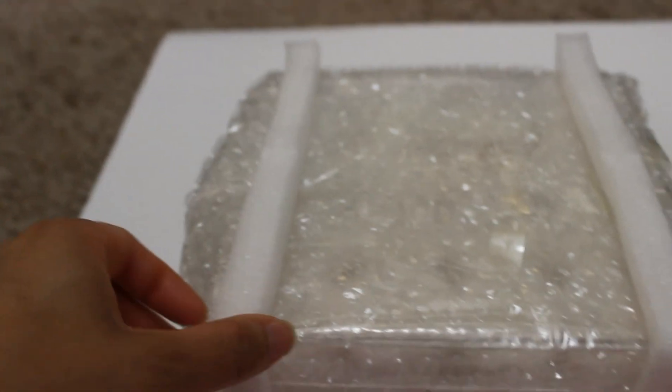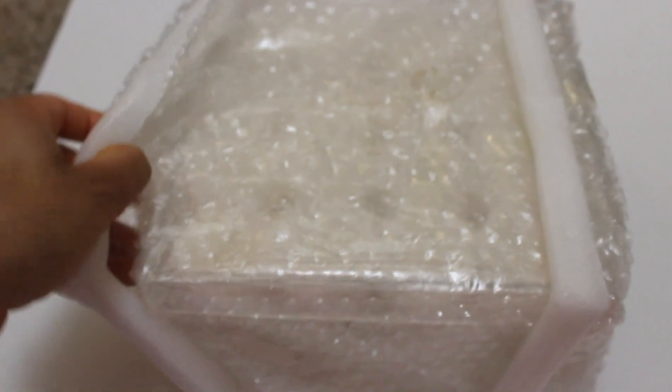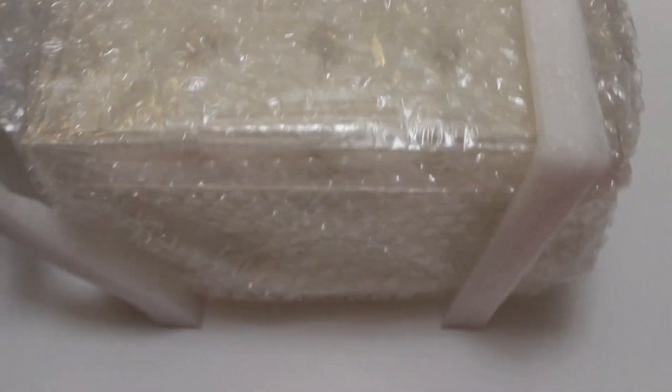I have taken out the box, and as I was saying, I've had these roses for about a week, so let's see what they finally look like.